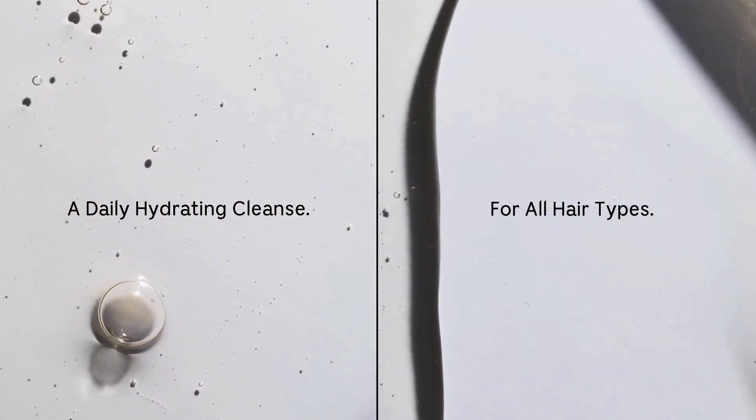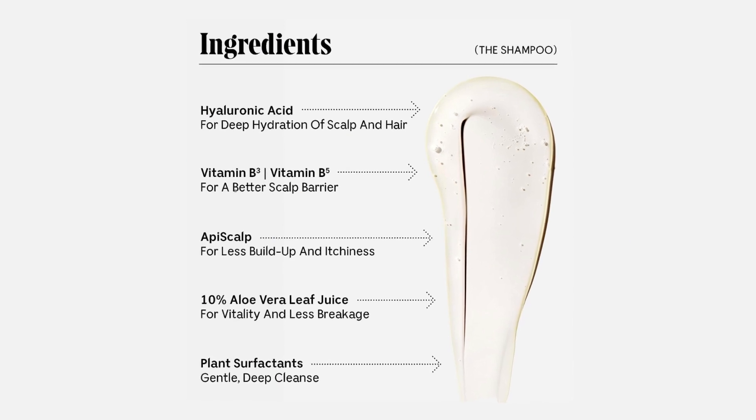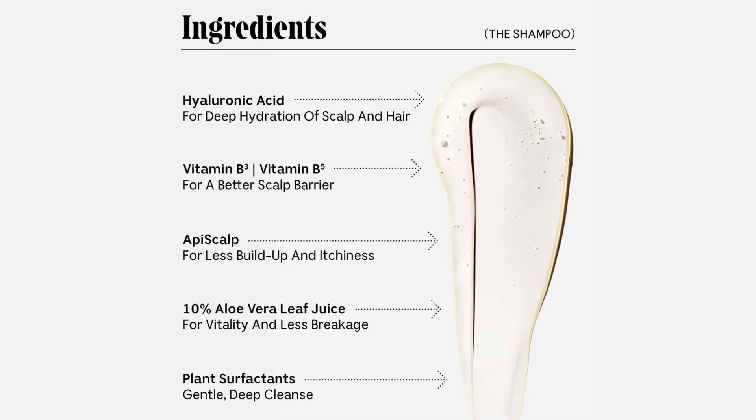Say goodbye to grease, sweat, and all that product buildup. Plus, it's got skin-loving ingredients like hyaluronic acid, so it won't dry you out. Safe for color and keratin-treated hair and won't break the bank. What's not to love?